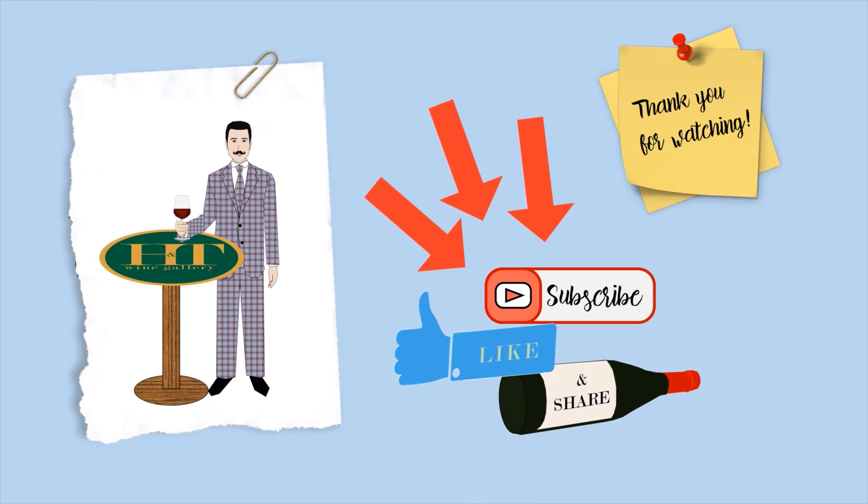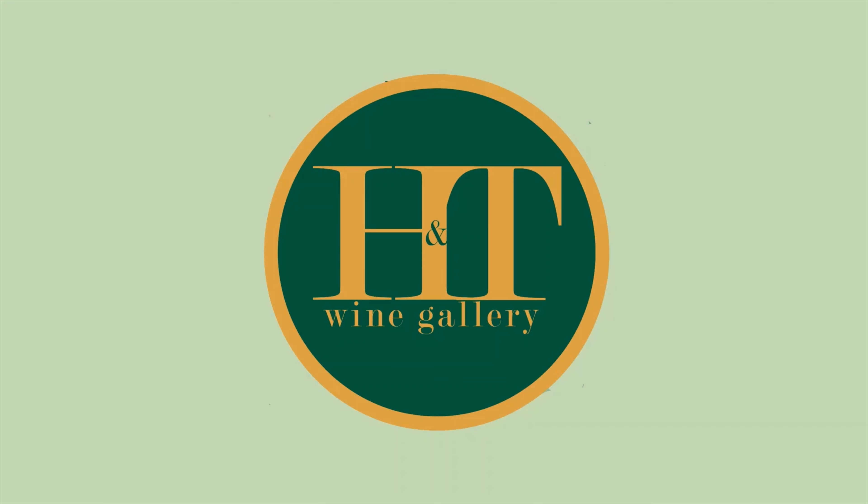Thank you for watching this video about Reblochon. We hope you liked it and see you next time for another one. Cheers! Don't forget to subscribe, like, and share!